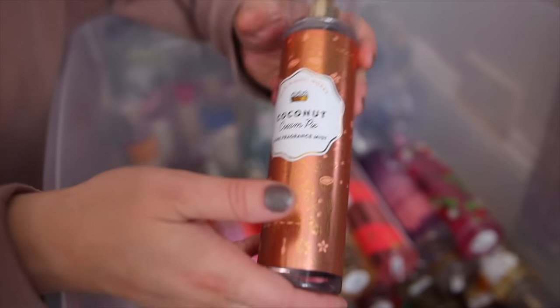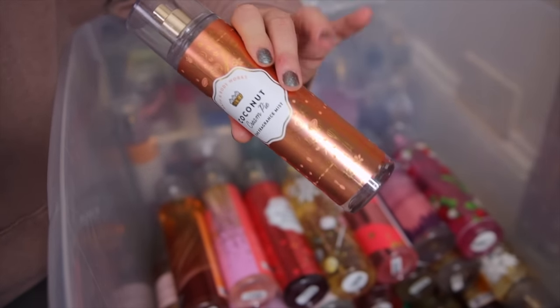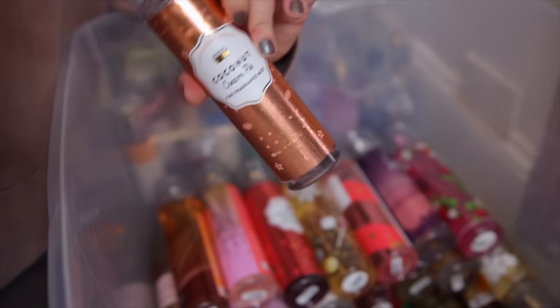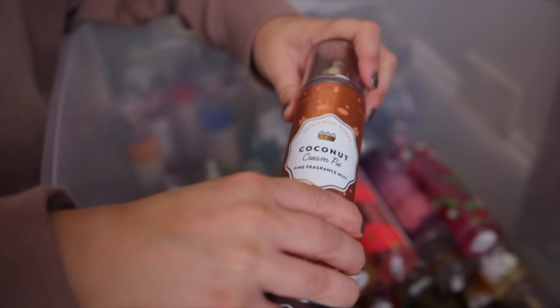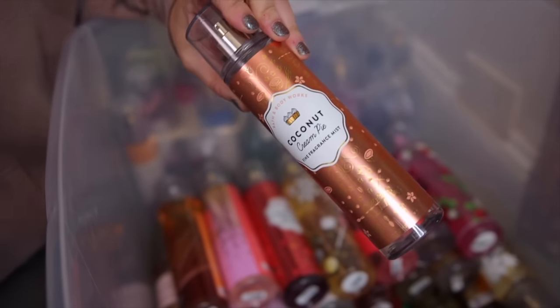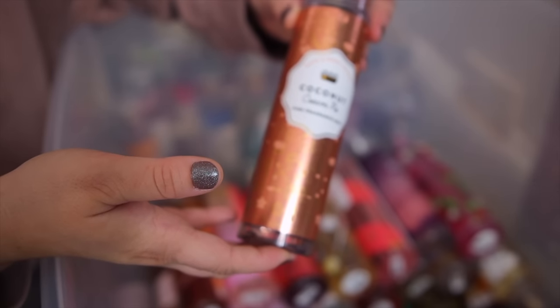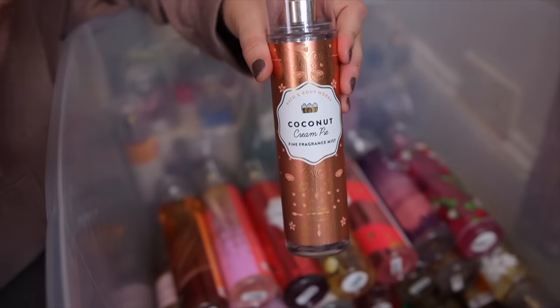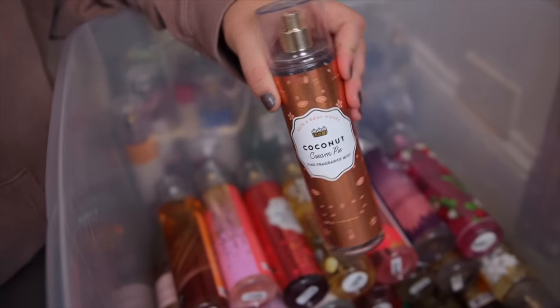Next up — this one is probably one of my top five favorite scents ever from Bath & Body Works — and it is Coconut Cream Pie. Oh my gosh, this is so delicious. I get like a caramel cookie from it. I don't get a lot of coconut but I can definitely smell it in there, and it is just one of the best gourmands. I am absolutely in love with this one and you can get it online right now — it's an online exclusive.